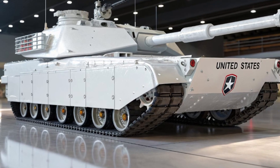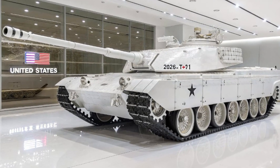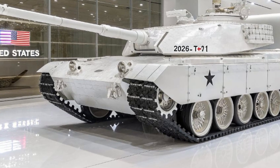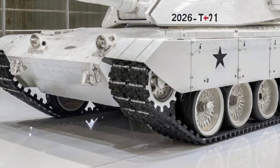Its main gun can fire a variety of ammunition types, from high explosive rounds to advanced kinetic penetrators, ensuring it can adapt to any target, whether it's an enemy tank, fortified position, or low-flying aircraft.